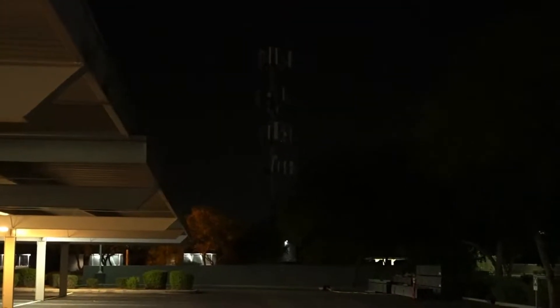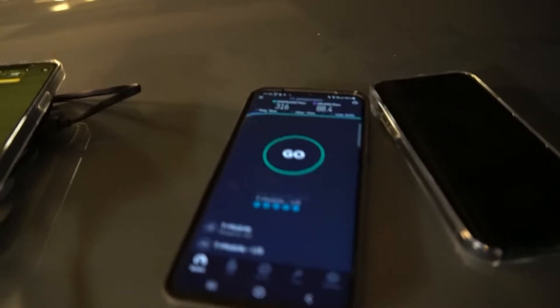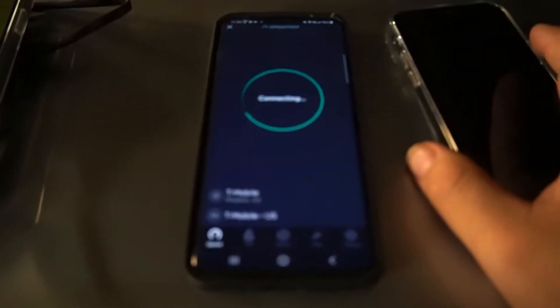Hey guys, we are here at a T-Mobile N41 site in Chandler, Arizona on Chandler Boulevard and Roosevelt Street. There's the old Sprint 41 and that third rack right there is the T-Mobile N41. We're going to test this on the iPhone and the S20 Plus, which we got right here, and then we'll go off to the next site after that.